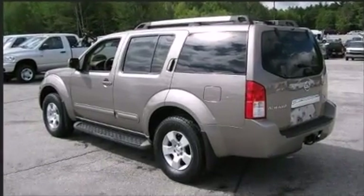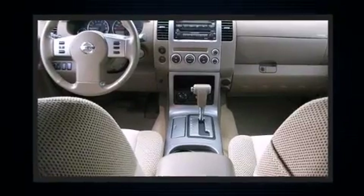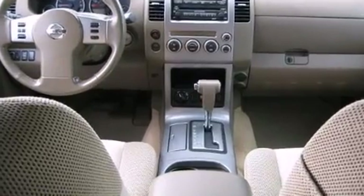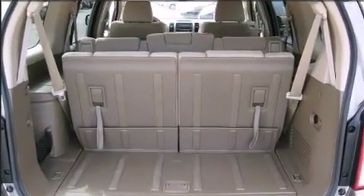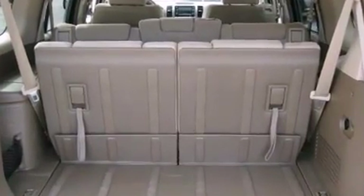This model accommodates seven passengers comfortably and provides features such as front and rear cup holders, a tachometer, remote keyless entry, a trailer hitch, a roof rack, and air conditioning.